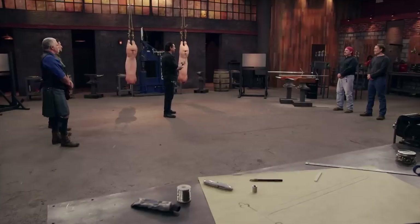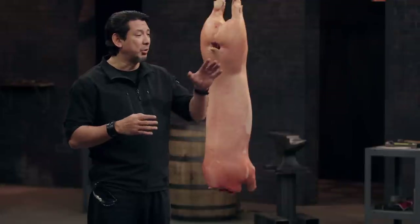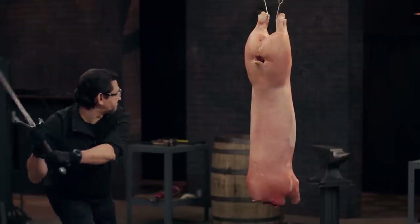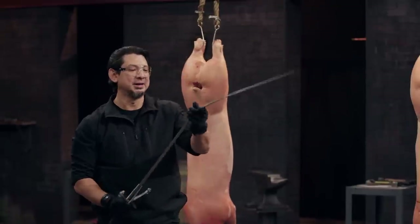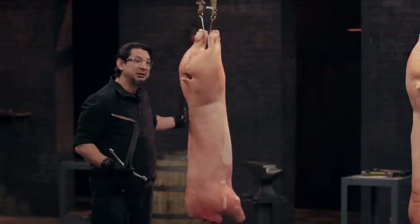Bladesmiths, this is the kill test. The term Claymore in Gaelic means great sword. To see how lethal your weapon is and to test its functionality according to its historic design, I will deliver two killing blows on this animal carcass. Scott, you're up. The hardness of your blade is a little bit on the flexible side — it did not even cut the carcass. That brings into question the sharpness of your edge as well. It will not kill.